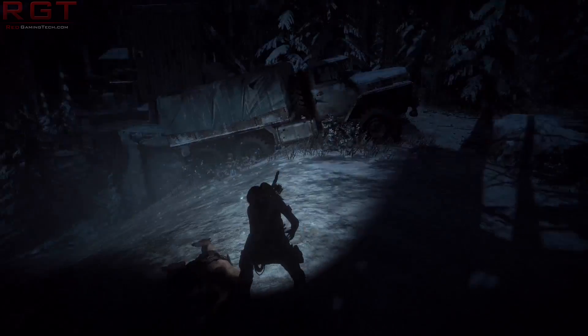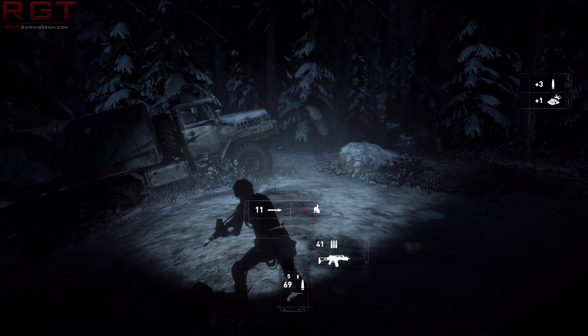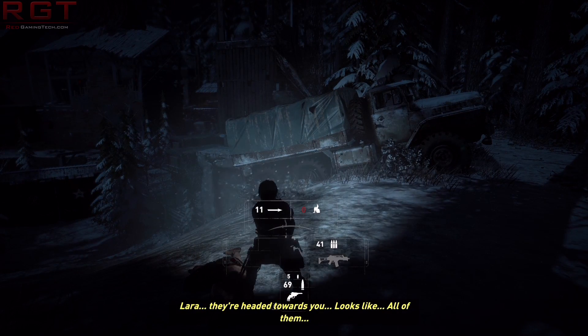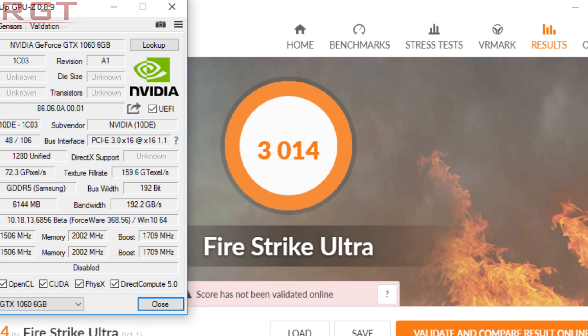These come to us from xfastest.com, which is a forum. You'll also notice that the GPU-Z screenshot tells us what we need to know: 1,500 MHz default clock, boosting up to 1,709 MHz, which is a fairly arbitrary number, and the memory runs at 2,002 MHz. Now, you might say to yourself: well, that's a little higher than the RX 480 — and you'd be right — but it's only around 8 to 10% faster.